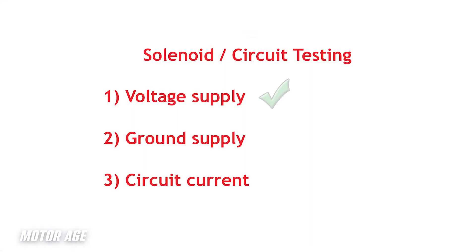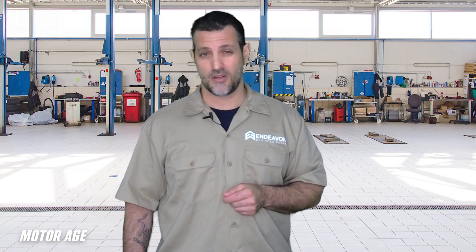Like any successful labscope diagnostician, the idea of implementing the labscope allows us to test multiple circuits simultaneously. Regarding the solenoid's functionality, we should be testing voltage supply, ground supply, and of course current flow, because current is the work being performed.